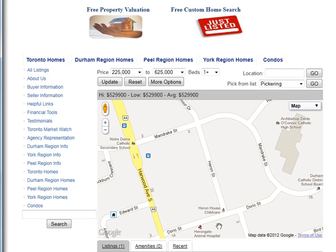Are you looking for homes for sale around Heron Street in Ajax? Welcome to our interactive map, which is updated daily.